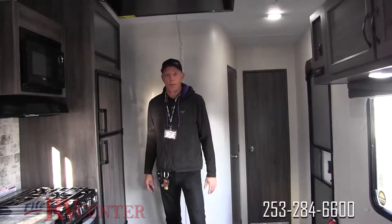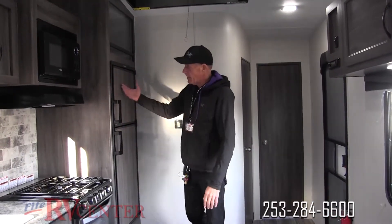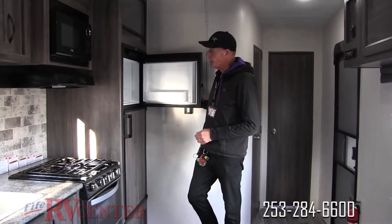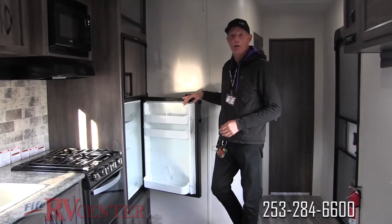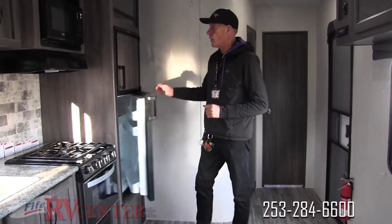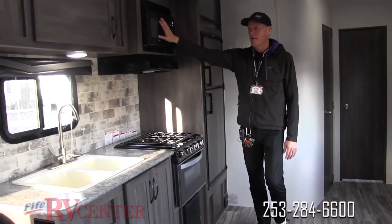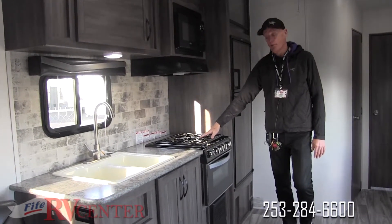Here we are in the kitchen of our 2020 Blazin, model 22-14. Take a look at this refrigerator-freezer — it's a larger size unit with new pull-up handles, very easy to open. You've got great shelving and plenty of space. Up above there's a nice pantry area for canned goods and boxed goods, plus a small microwave with a lighted fan hood.